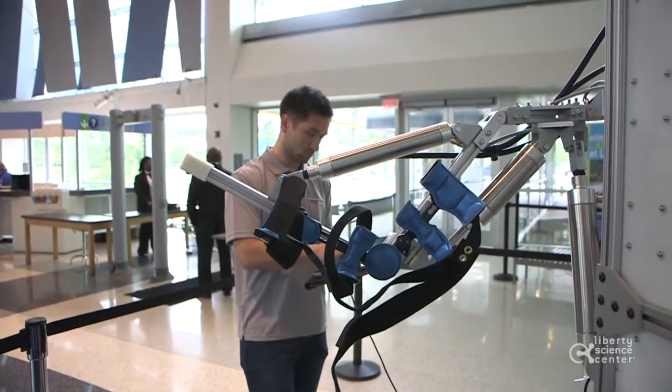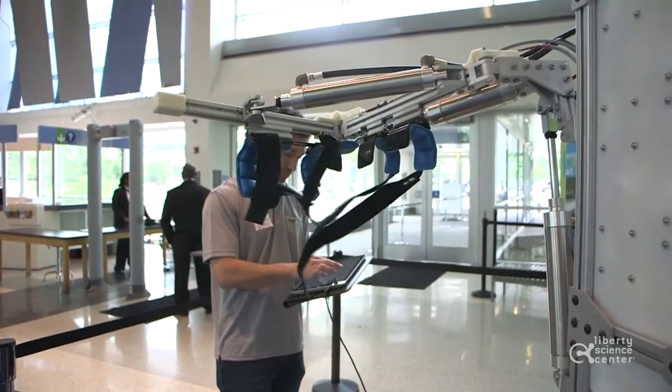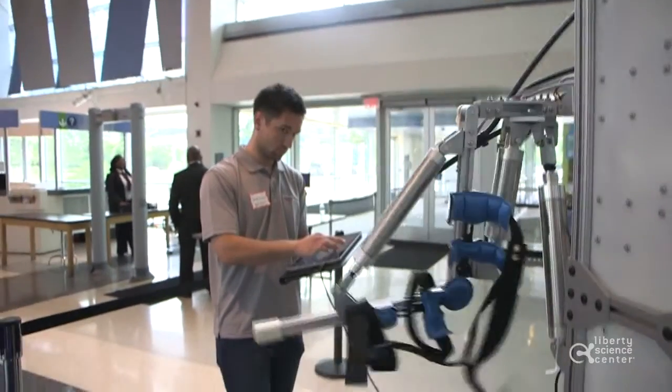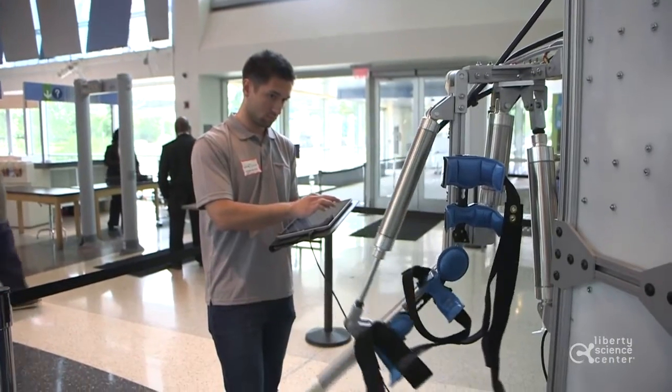My affinity for science and math started early on — in middle school and high school taking more advanced physics and science courses. I just always loved them; I picked up on them quickly.